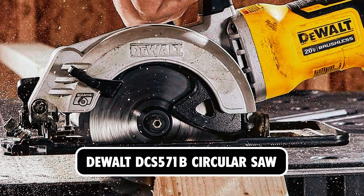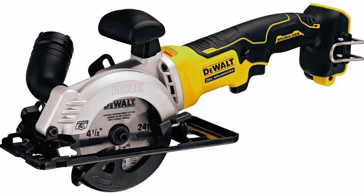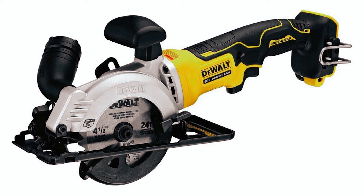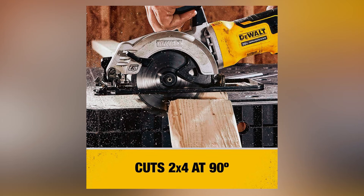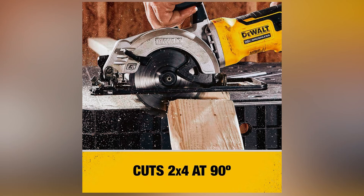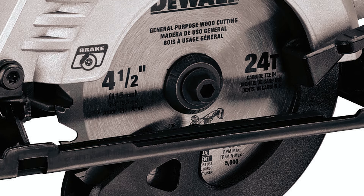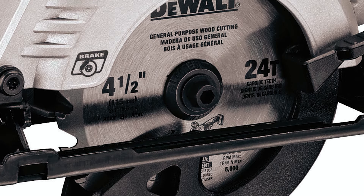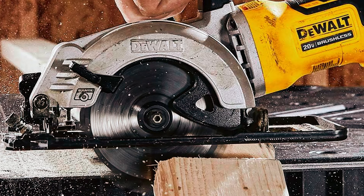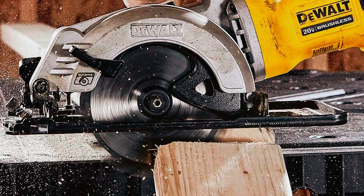Compact in size and designed for easy placement, the DeWalt DCS 571B Circular Saw provides a blade change on dust port removal. This circular saw enables the cutting of 1x material at 45 degrees and 2x material at 90 degrees. With its bevel lock with a large-scale and feed handle that adapts for optimal hand placement, it also offers a long offset and increased reach. This DeWalt atomic cordless circular saw runs off an included lithium-ion battery and is backed by a DeWalt 90-day money-back guarantee.